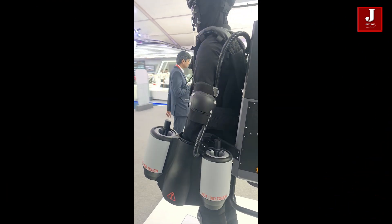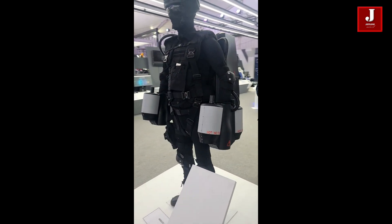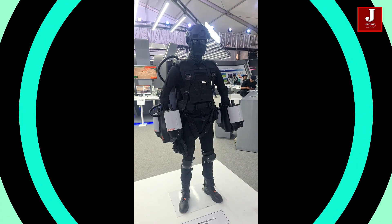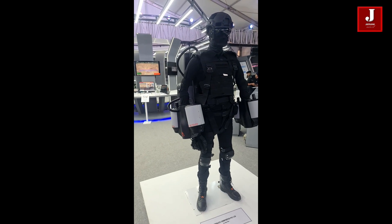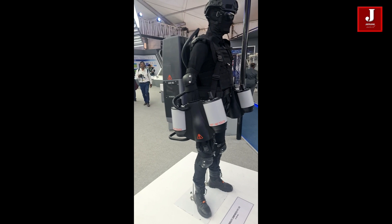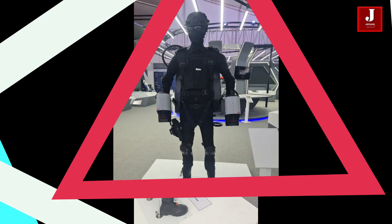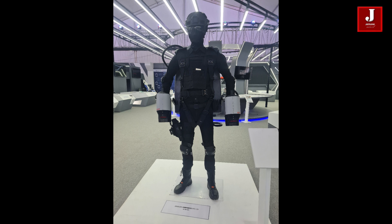Although jetpacks have been around for a while, they are still regarded as being in the early stages of development. Due to restrictions on flight time, range, and safety, they are mostly employed for entertainment or novelty purposes rather than as a practical mode of transportation.